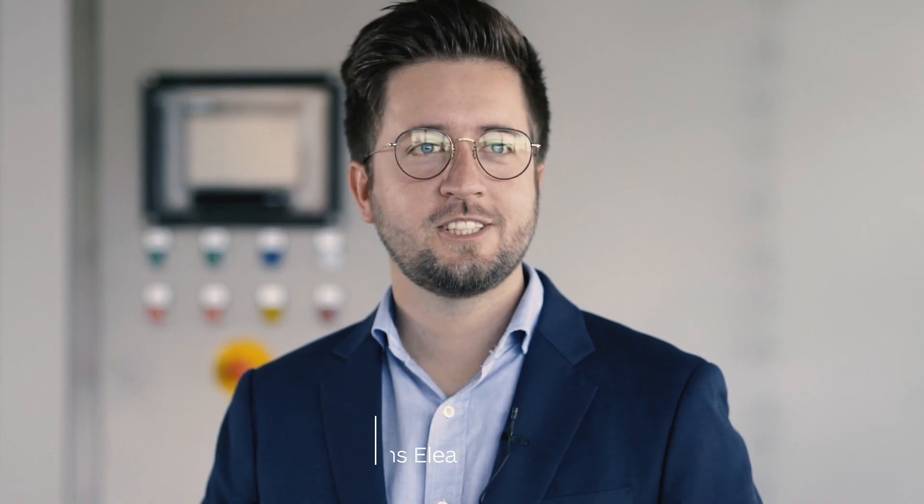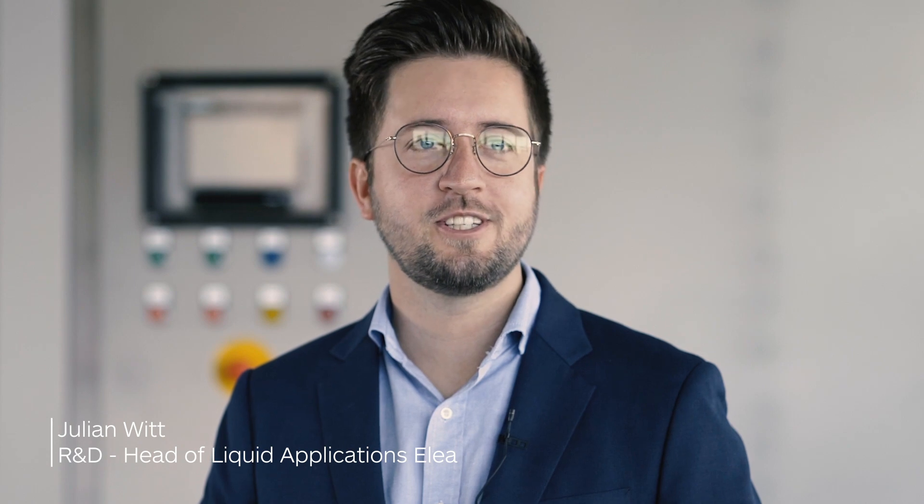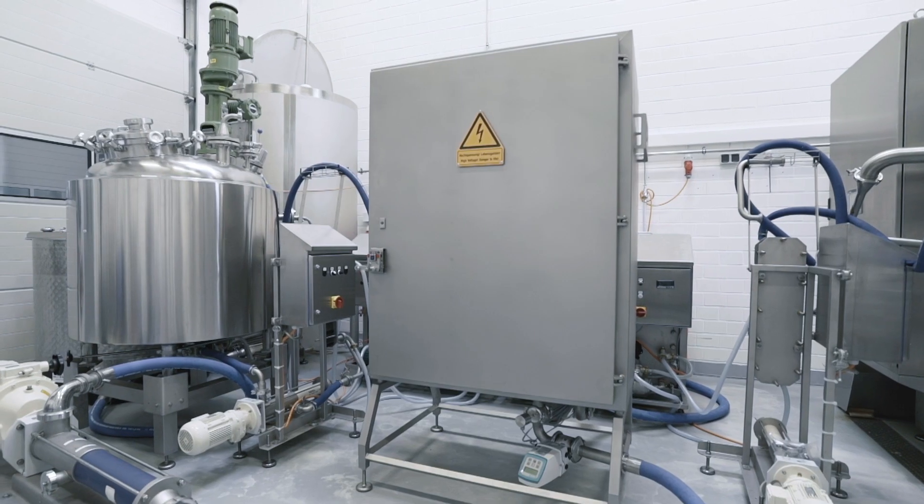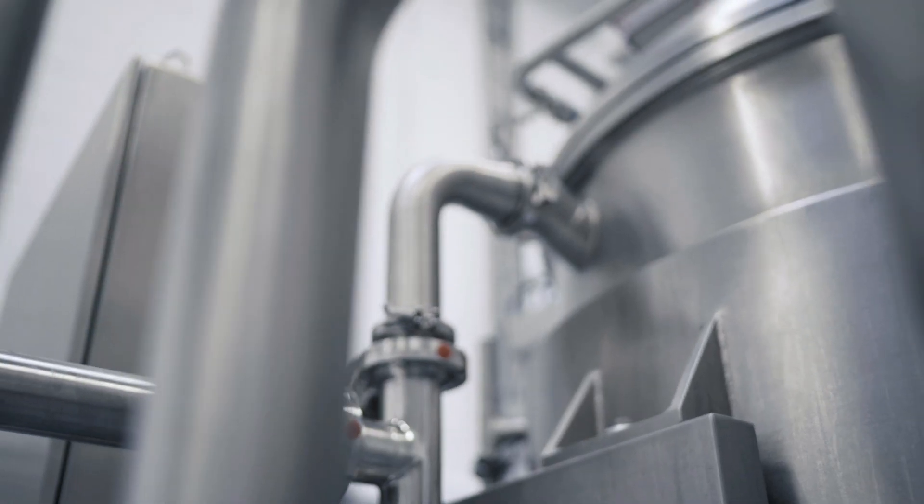Hello, my name is Julian Witt and I'm in charge of research and development for liquid applications here at Elea. Our Elea Cool Juice systems have been processing juices and smoothies around the world since 2012.